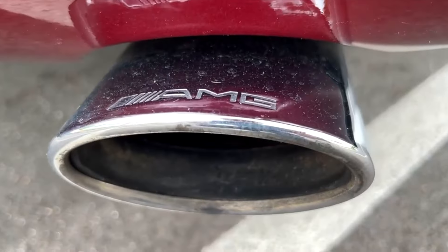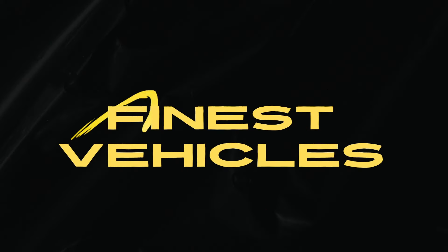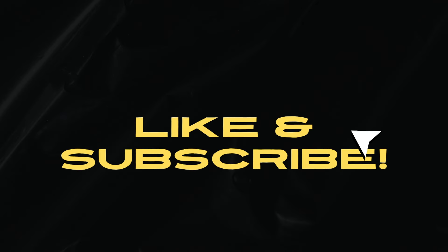Which one would you like to own? Give your opinion in the comments. Did you enjoy this video? Then please like and subscribe for more of the best new vehicle videos here at Finest Vehicles.